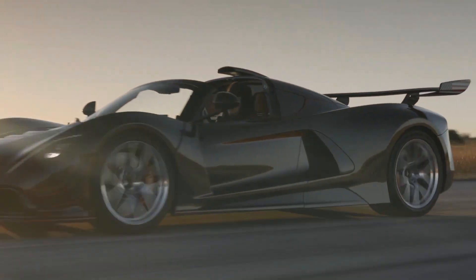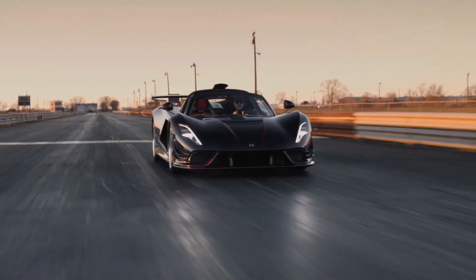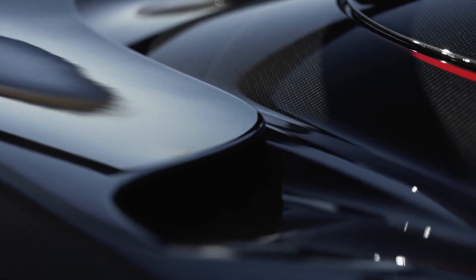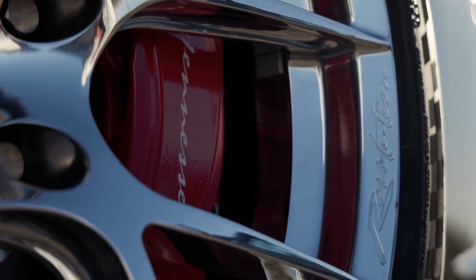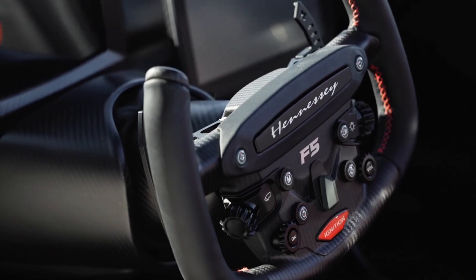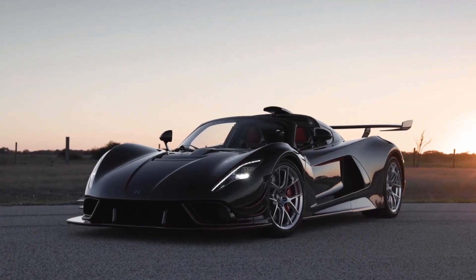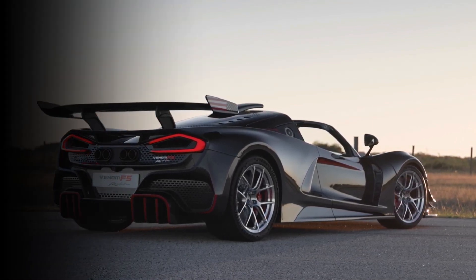This setup not only ensures blistering acceleration but also provides a raw, unfiltered driving experience that's hard to find in today's tech-saturated automotive world. Every rev of this engine, every shift of the gears is a symphony of mechanical excellence — designed not just to drive, but to exhilarate. The Venom F5 Revolution Roadster is a testament to Hennessey's commitment to power and performance, making it a truly exclusive collector's item.